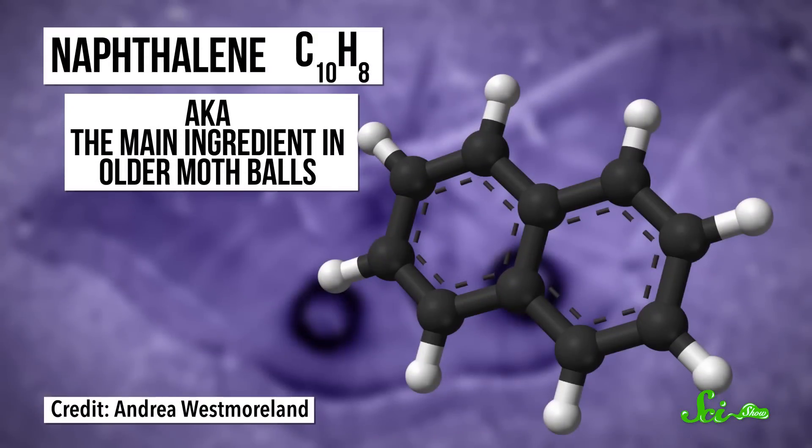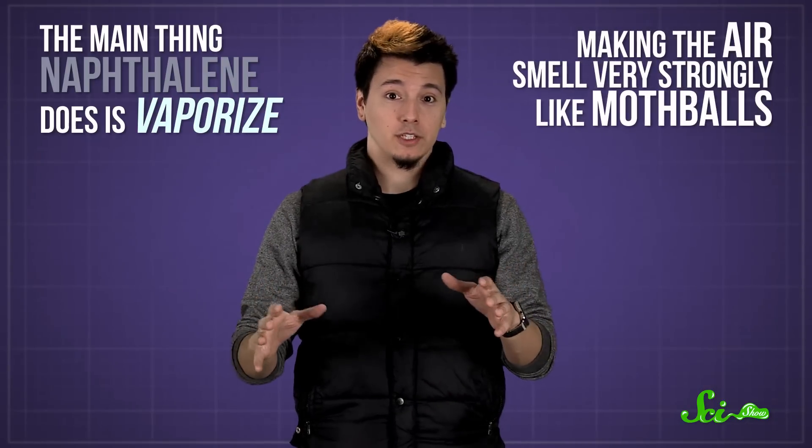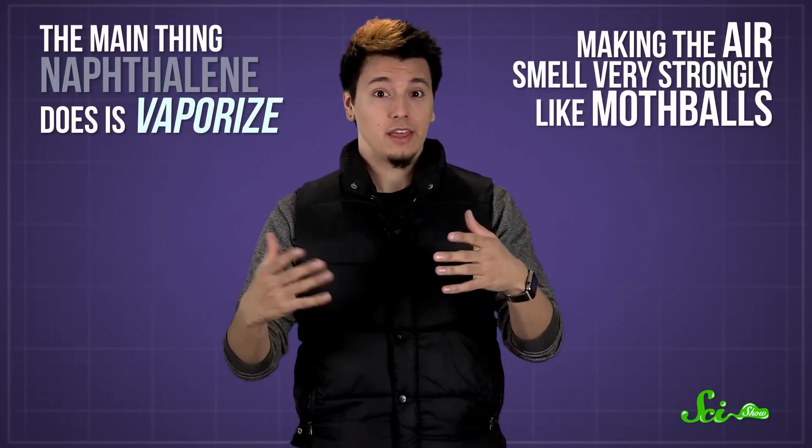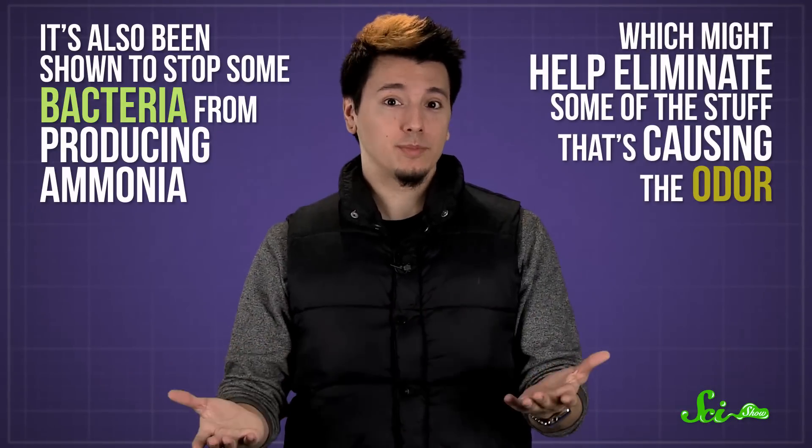There's a lot of pee going into that thing, and not all of it necessarily ends up in the drain, even if the urinal flushes. Enter the deodorizer block. In the early days of urinal cakes, probably around the turn of the 20th century, the little slabs were mostly made of naphthalene — aka olden-day mothballs. The main thing naphthalene does is vaporize, making the air smell very strongly like mothballs, and therefore a lot less like urine. It's also been shown to stop some bacteria from producing ammonia, which might help eliminate some of the stuff causing the odor in the first place.